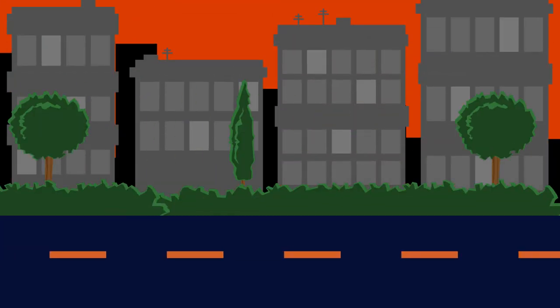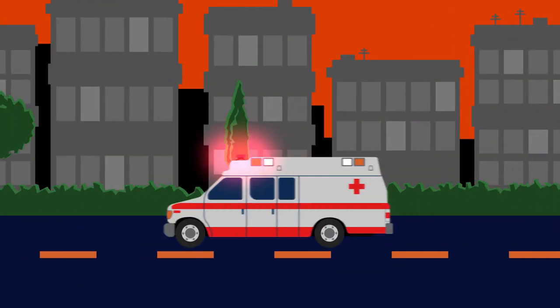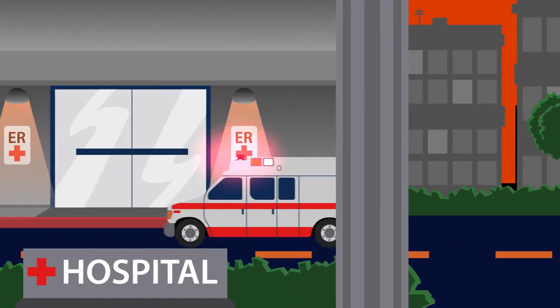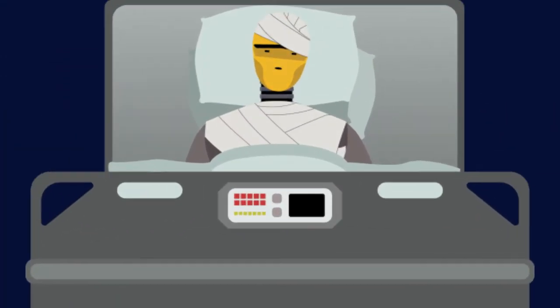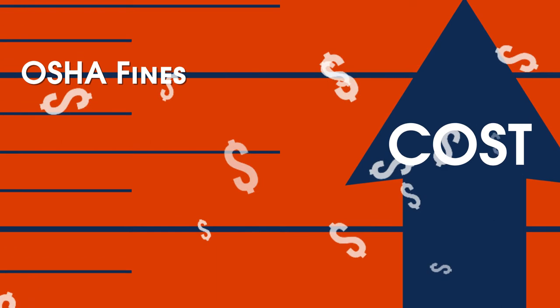Following safe work practices can go a long way toward preventing laboratory accidents, but if a burn injury does occur, the consequences can be severe. In addition to the physical and emotional devastation of human injury or loss, burn injuries can cost a laboratory millions of dollars in medical expenses and OSHA fines.